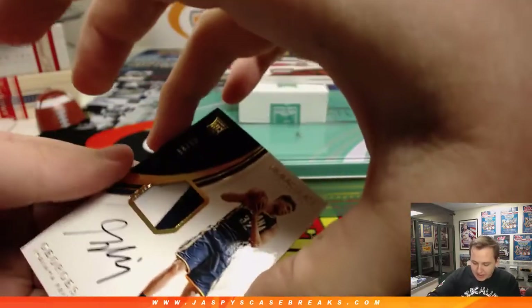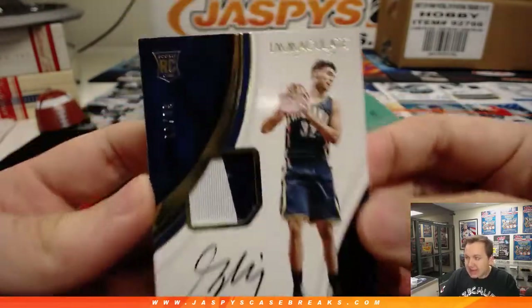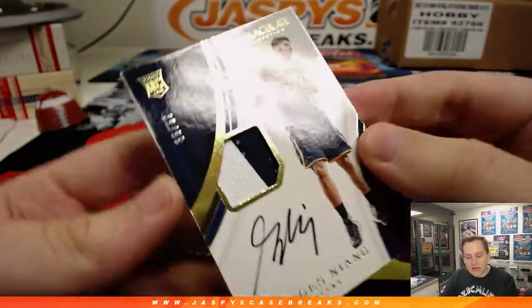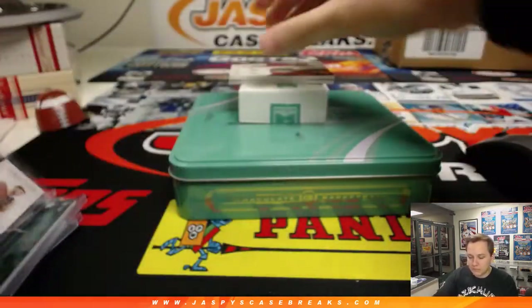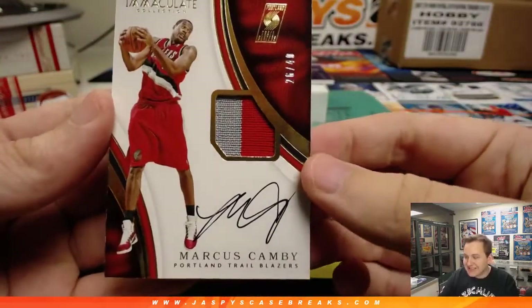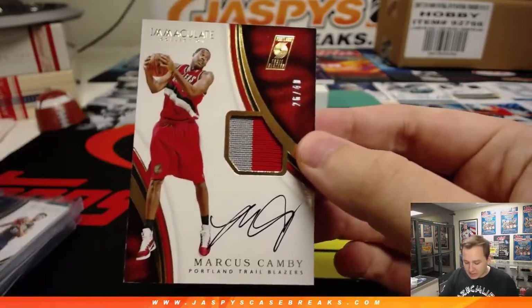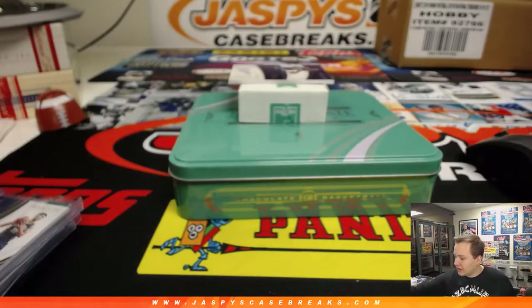A few more hits left. We have a Georges Niang rookie patch autograph, 39 out of 99 — going out to number 9, Cameron. Cameron gets that one. We have a Marcus Camby two-color patch autograph, 26 out of 40 — Jake in with the number 6 spot.